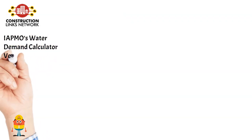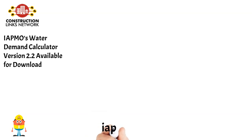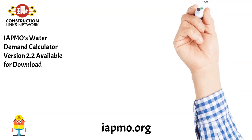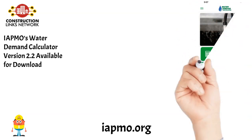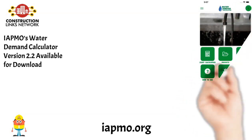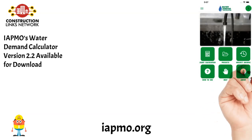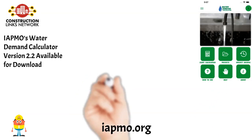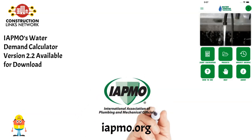Watch the video on walkingfloorservice.ca. IAPMO's Water Demand Calculator version 2.2 is available for download. While the basic template of version 2.1 of the calculator remains intact, version 2.2 includes several new features. Version 2.2 implements a new algorithm called the method of convolution to replace exhaustive enumeration. The new algorithm is faster and has a smoother transition to the other methods of computation. Learn more on IAPMO.org.